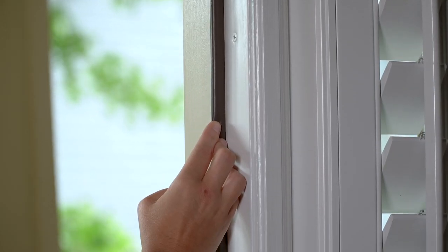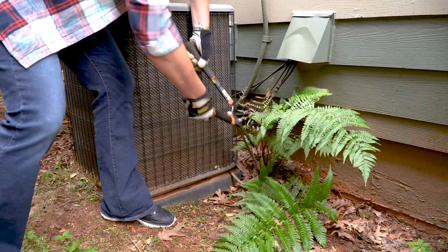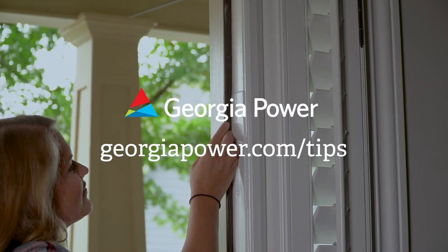Seal any gaps around windows and doors. Ensure your HVAC unit is working efficiently by changing the filters every one to three months, and keep plants far away from the outside unit. Whether you rent or own,